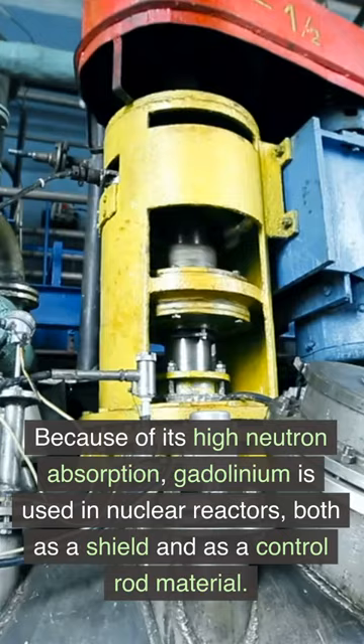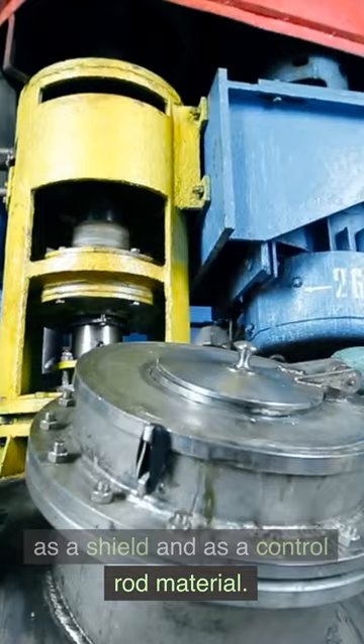Because of its high neutron absorption, gadolinium is used in nuclear reactors both as a shield and as a control rod material. Gadolinium alloys are also used in magnetic refrigeration technology.